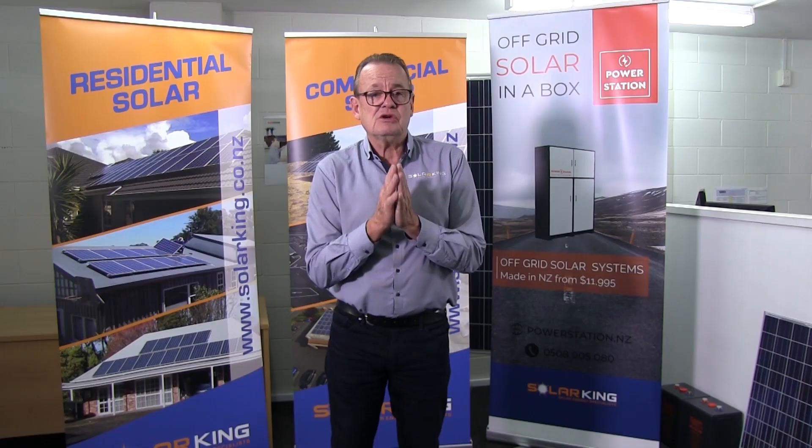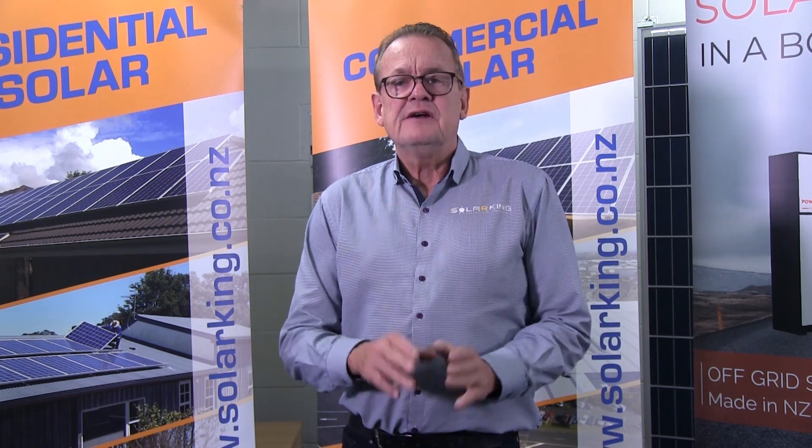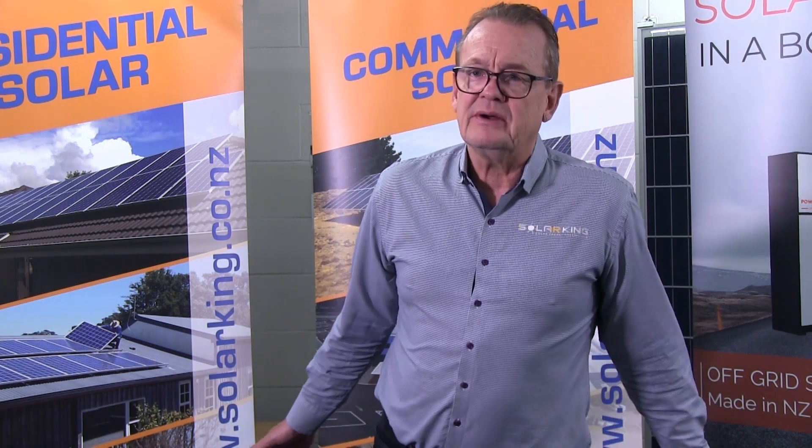So there's your snapshot on inverters. Thanks for watching — that's another one of our series, Solar Snapshots. We'll see you next time to answer some of your FAQs. Come on to Solar King if you need any information on solar power.